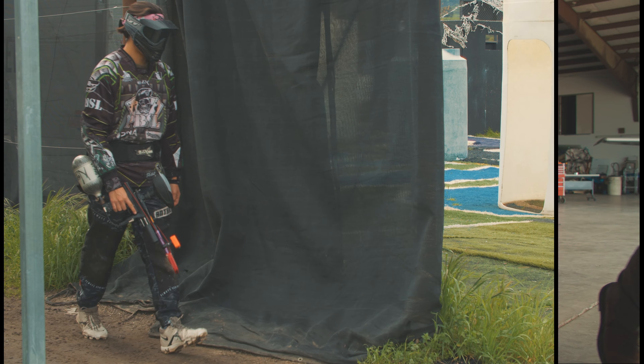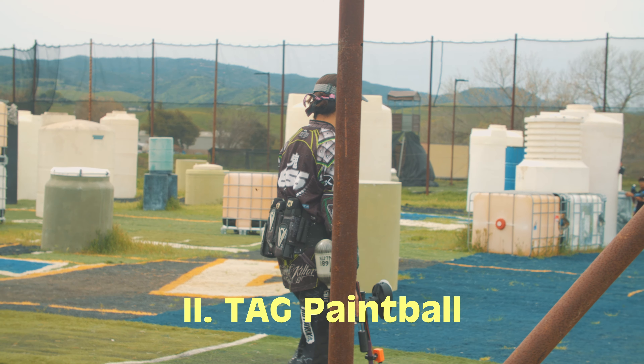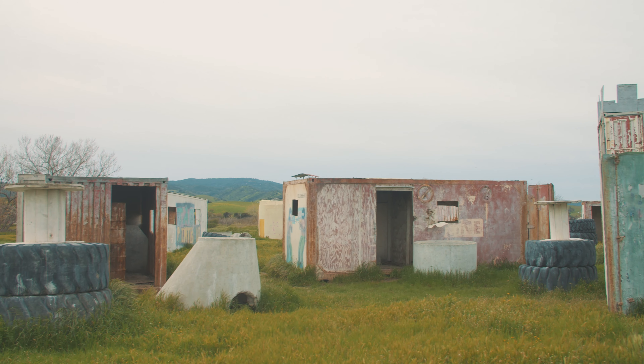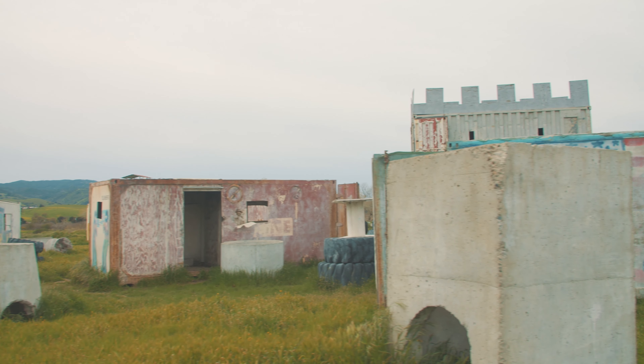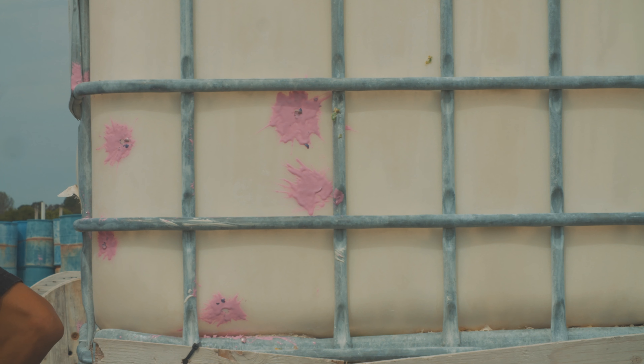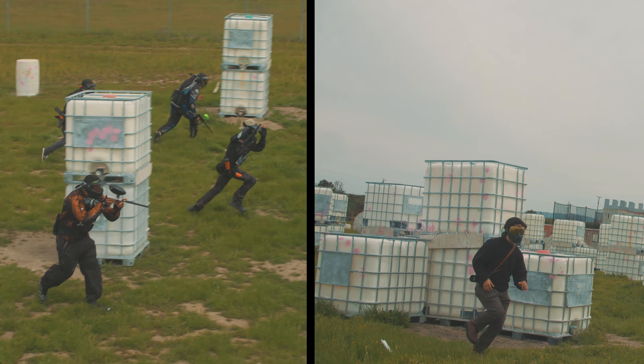Next on our list, not too far down the road, is TAG Paintball. They have laser tag and tons of matches that they host here. It looks like a third world country movie set, which is awesome.